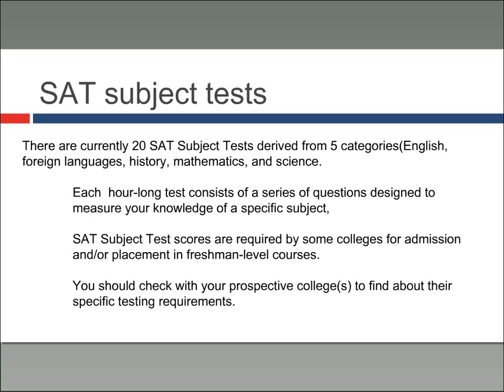You might also hear about SAT subject tests while applying for colleges. Basically, these are 20 specific tests from one of five categories — English, foreign language, history, mathematics, and science — that aim to test your knowledge in specific areas. Scores are often used by colleges for admission into specific programs, placement in freshman level courses, or for highly competitive colleges wanting more information about applicants. Most colleges don't require these tests, so you should check with your prospective institutions, but it's highly unlikely that you would need them.